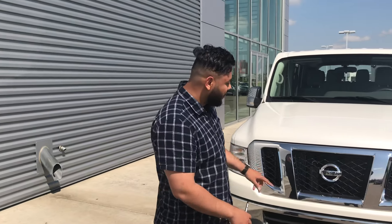Hey, good morning. I just wanted to send you a quick video to first of all introduce myself and go over some of the features of the NV. So without further ado, let's just get right into it.